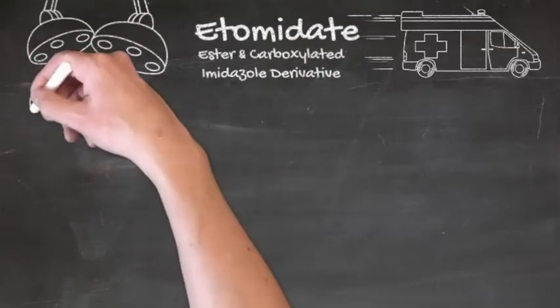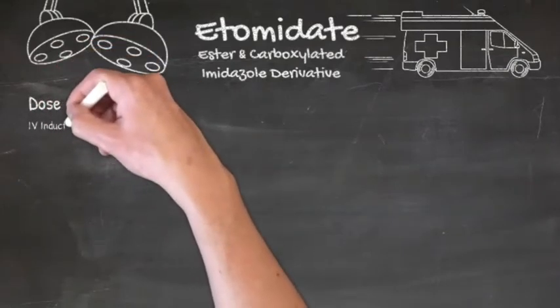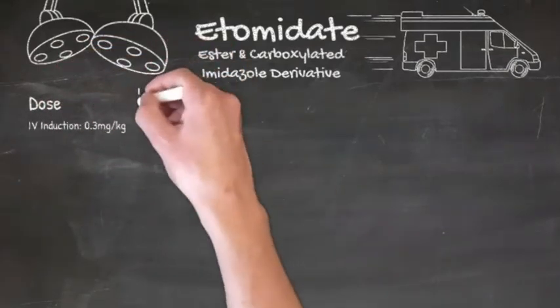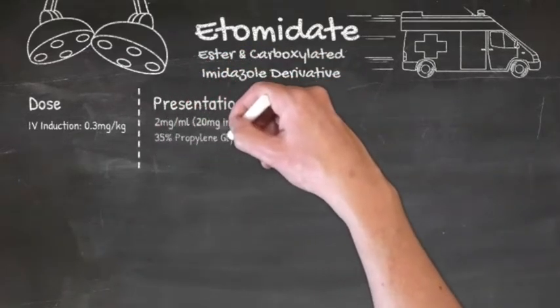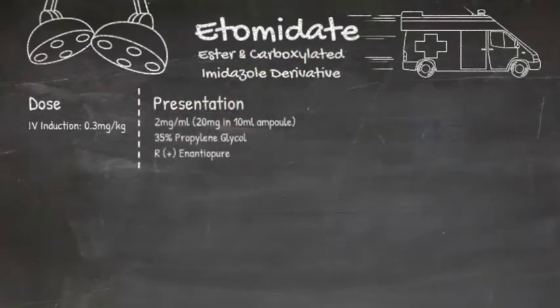Etomidate is very potent, so you'll only need 0.3 mg per kg to induce anaesthesia. It comes in a 10 ml ampoule at a concentration of 2 mg per ml and it comes as just the R enantiomer. It's very hydrophobic at physiological pH, so it comes in 35% propylene glycol to improve its solubility. Unfortunately, this often does make it painful on injection.